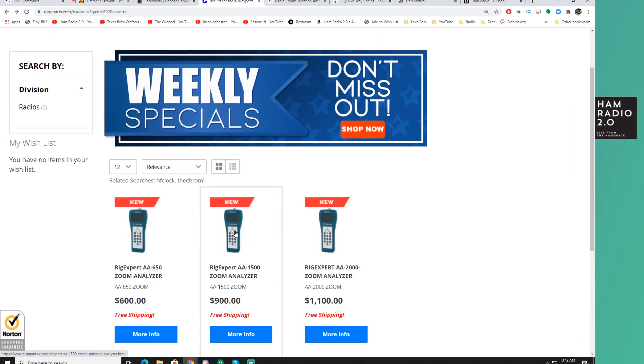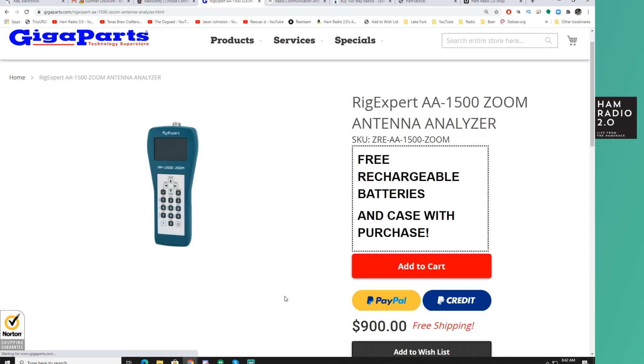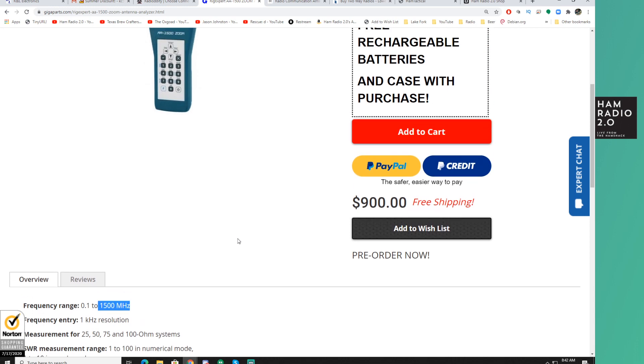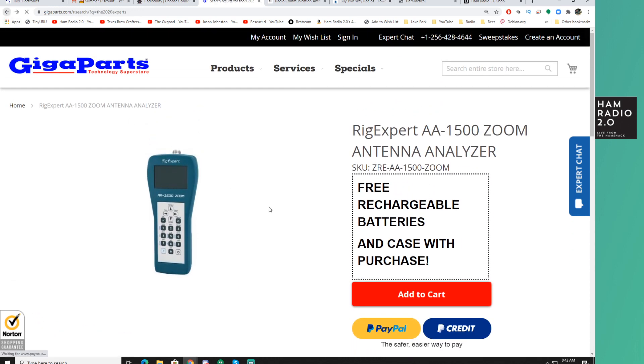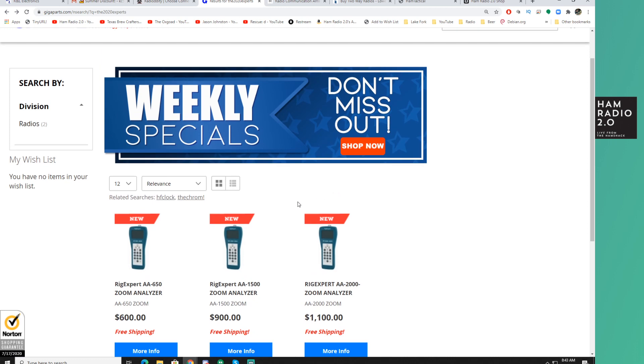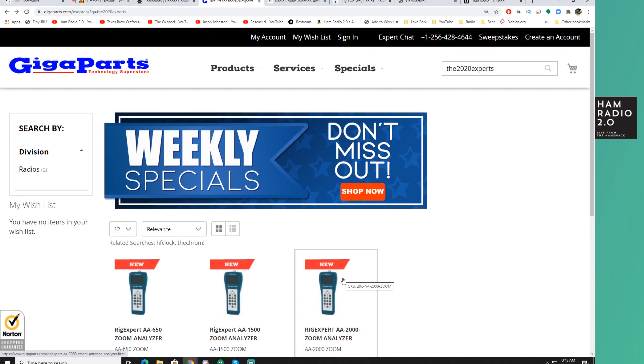The AA-1500 probably goes to 1500 MHz — and yes, I was right. So those of you measuring some of the microwave stuff — 900 MHz, 1.2 GHz — might find that a little bit more useful. And the other one goes up to 2000 MHz. It's too bad it doesn't go to 3000 so you could use it to measure your 2.4 GHz routers, including home Wi-Fi and mesh networking. But these are on pre-order at Gigaparts and will be available November of this year.